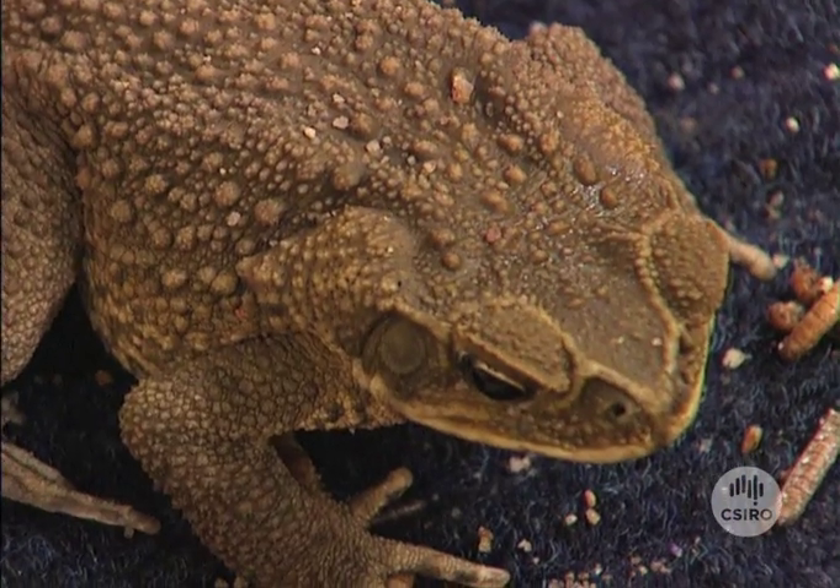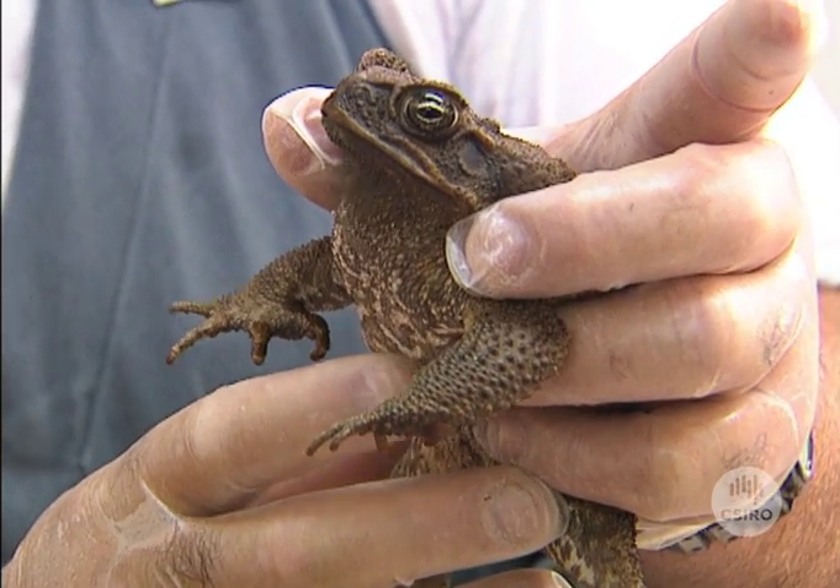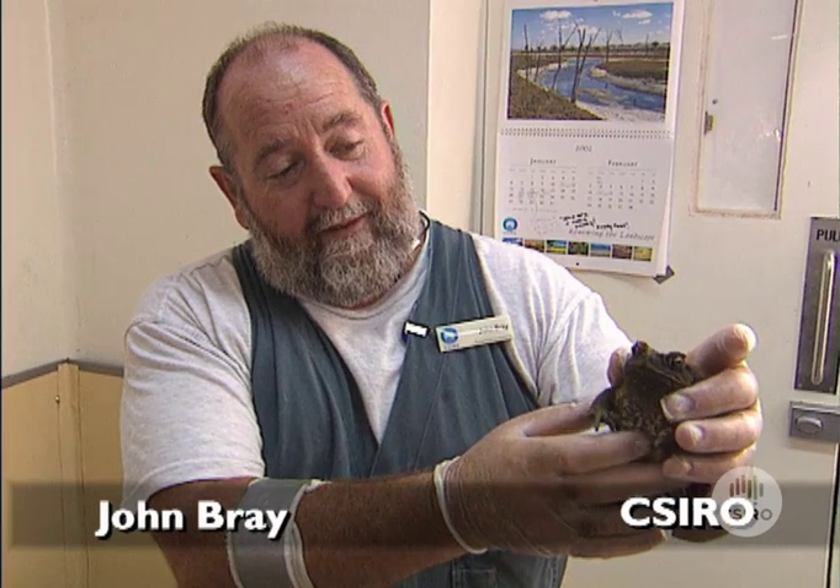So CSIRO researchers have brought them to Canberra to try and stop their spread with gene technology. Environmentally they're bad, but they do grow on you.